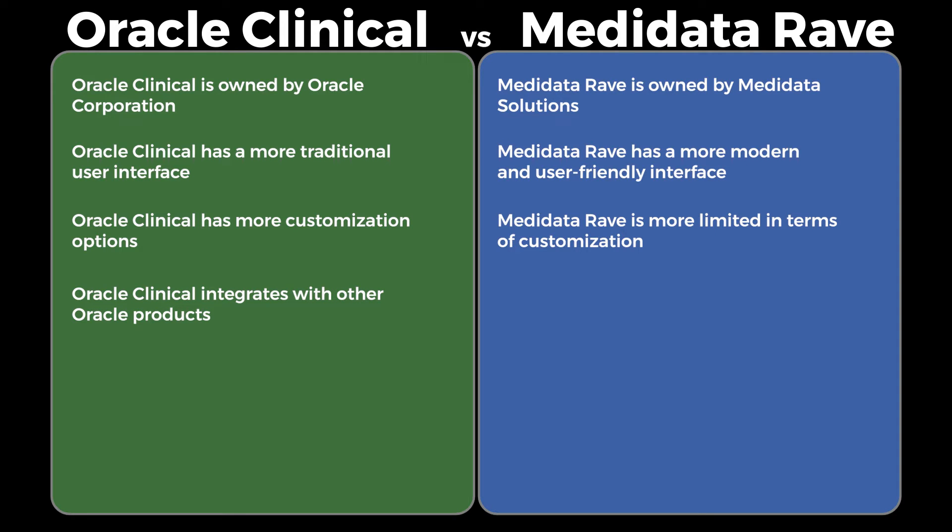Integration: Oracle Clinical integrates with other Oracle products, while Metadata Rave integrates with a wider range of third-party systems.